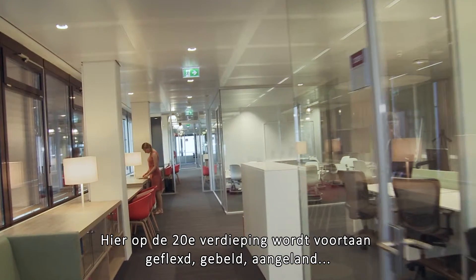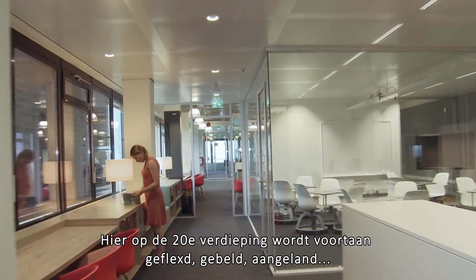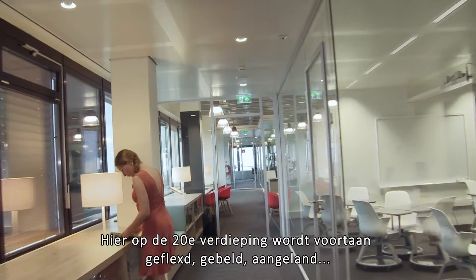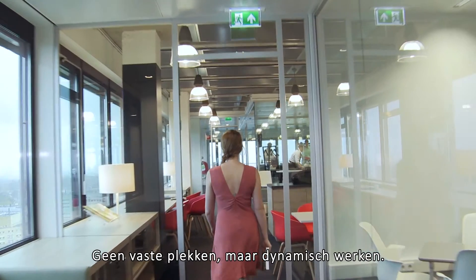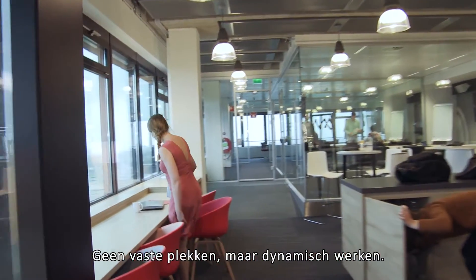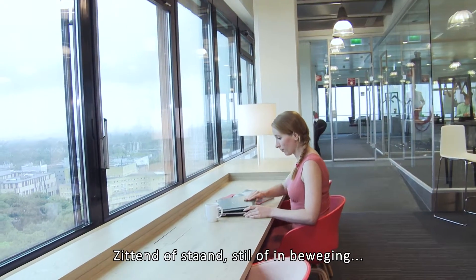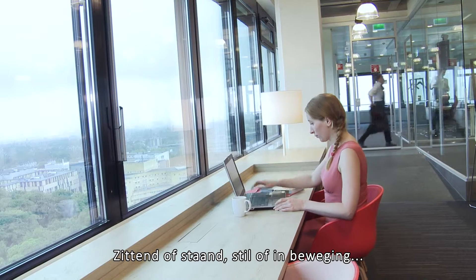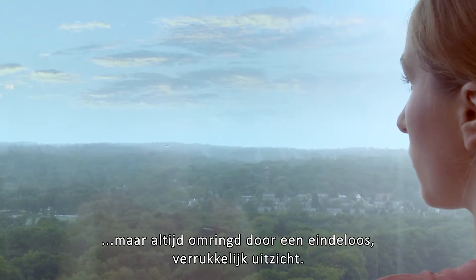Here on the 20th floor is where it'll all happen — flex working and phoning, meeting and mailing, collaborating and concentrating. No more fixed workspaces, but a dynamic approach to work. No more offices, just one open space — sitting or standing, still or on the move, constantly surrounded by unspoilt, unending views.